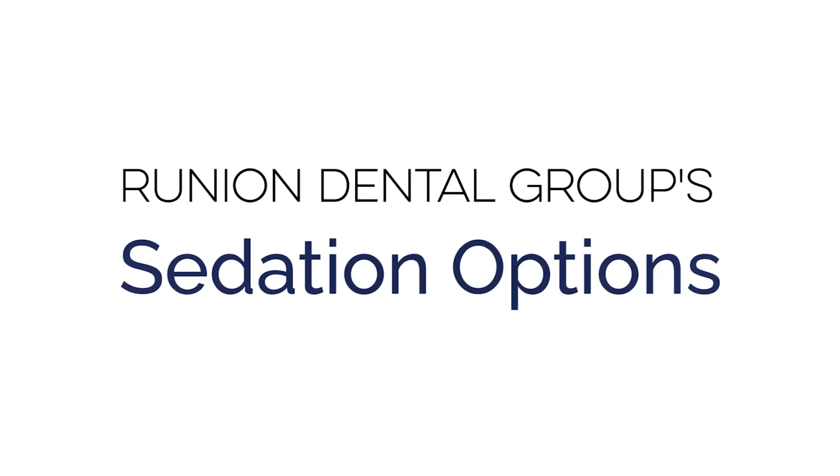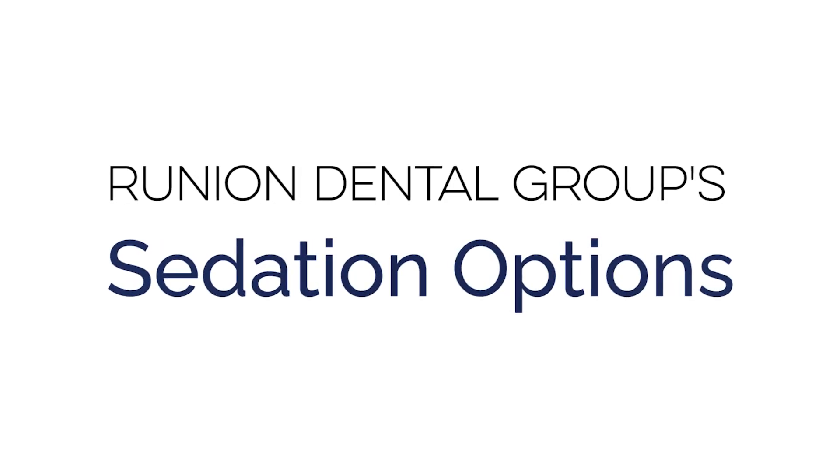In this video, I'm going to tell you everything you need to know about all of the sedation options here at Runyon Dental Group. Hello, I'm Dr. John Runyon, owner of Runyon Dental Group and provider of advanced dental care. Together with Dr. Hill, we work very hard to provide custom sedation options for all of our patients who have fear and dental anxiety.